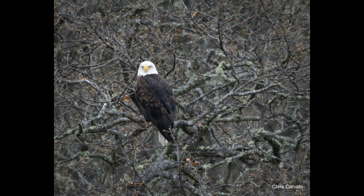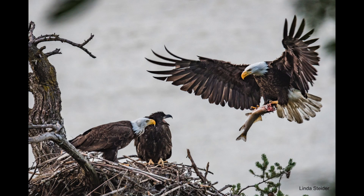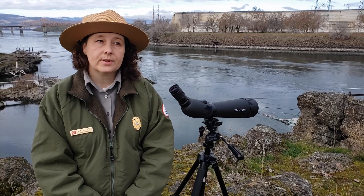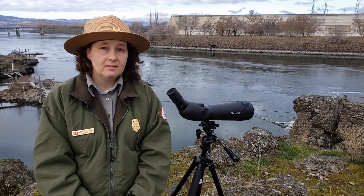They come here and use the Columbia River as a lunch buffet, in search of food every year. Their main diet is fish, and in the winter here on the Columbia they are mainly eating shad, but they will also eat other waterfowl and hunt other birds. They will eat carrion, so anything dead — they're opportunistic scavengers.